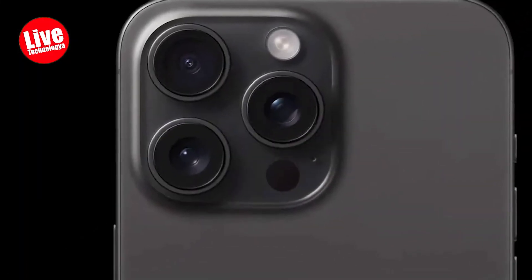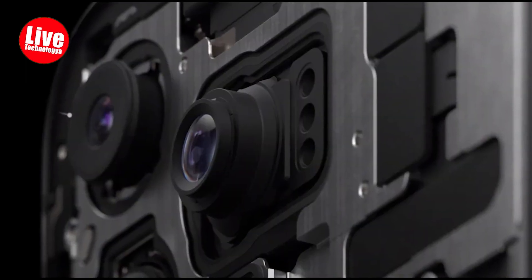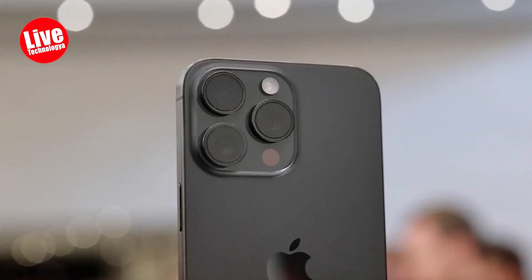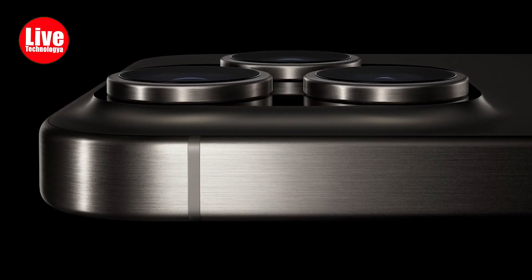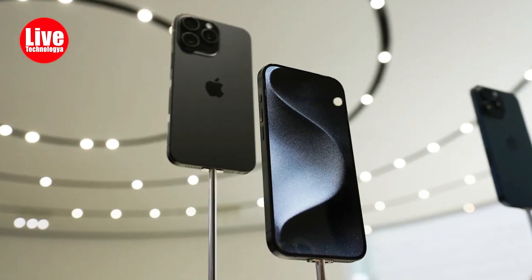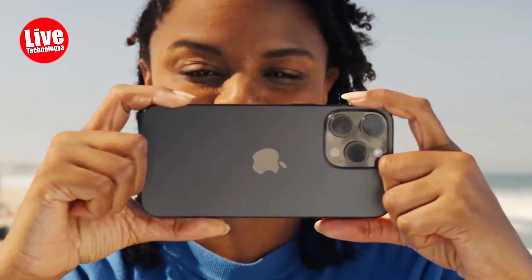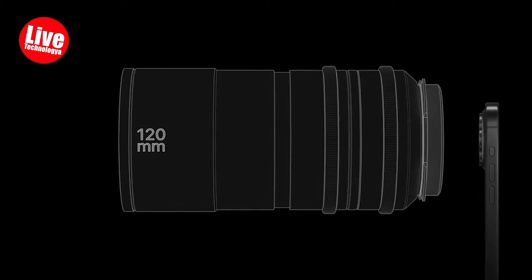Regarding the camera, the iPhone 15 Pro Max has received enhancements to its telephoto lens, offering a maximum optical zoom of 5 times. A comprehensive assessment of this feature will have to wait until the device is used extensively. However, the brief demonstrations witnessed at Steve Jobs Theater appear to be in line with expectations. The new telephoto lens also enables a digital zoom of up to 25 times.